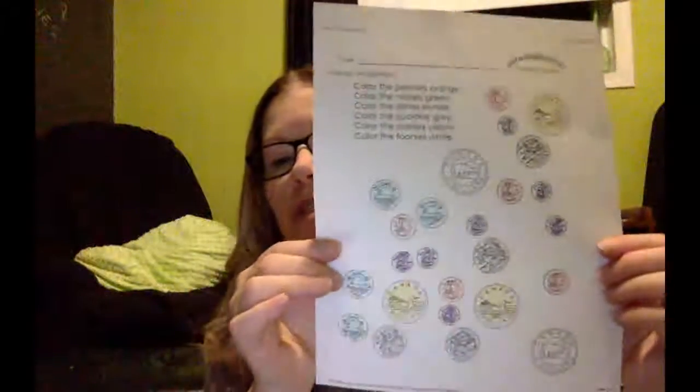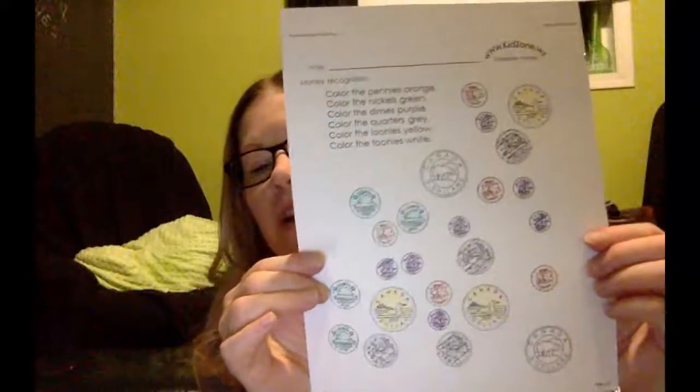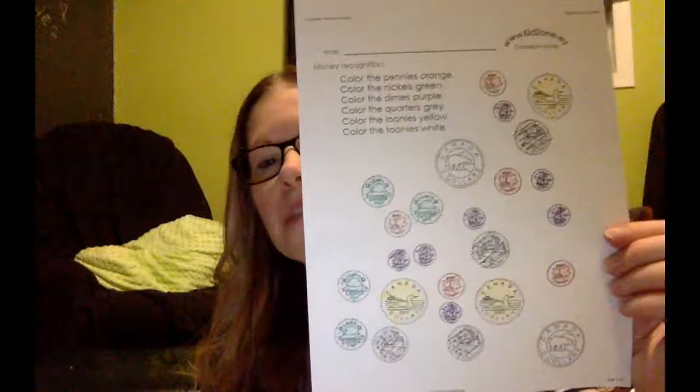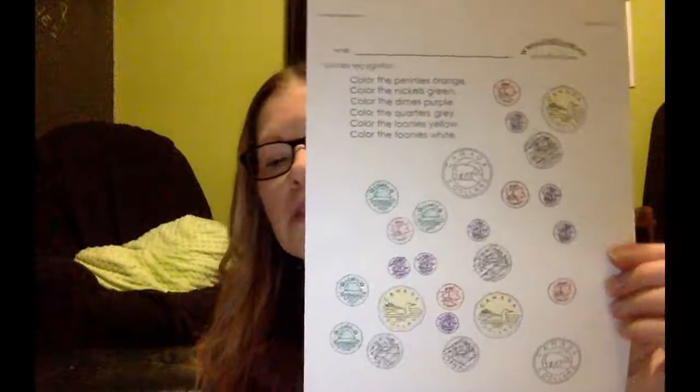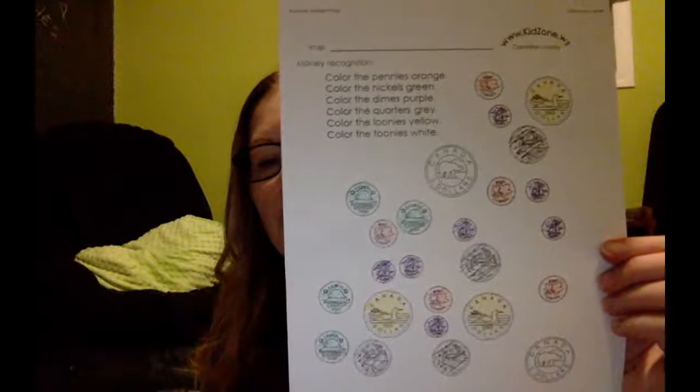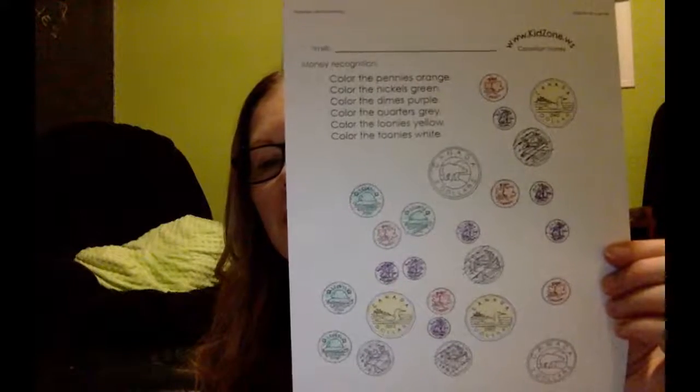Now these aren't the real colors of the coins — obviously, this was just for you to learn to identify. But check it over and see if you got something different. If you disagree, text me a message or send me one in Google Classroom. So there we go today with a coin identification lesson, and we will call that good for today. Hope you have a good day — talk to you tomorrow.